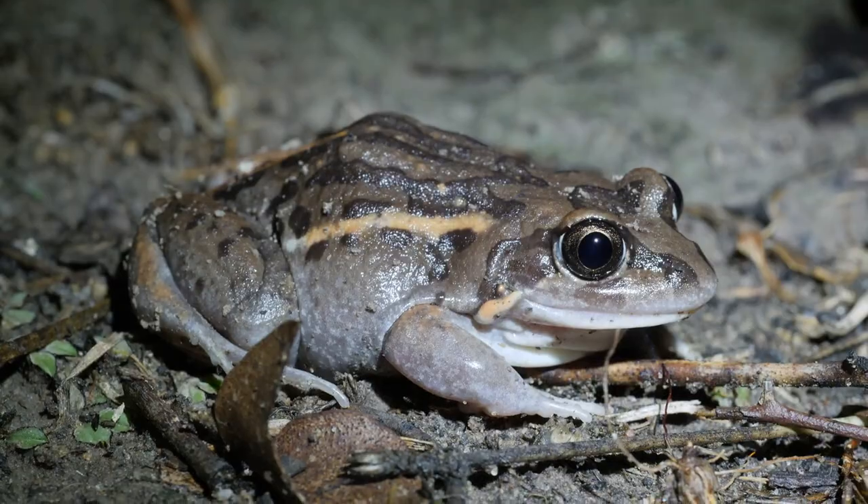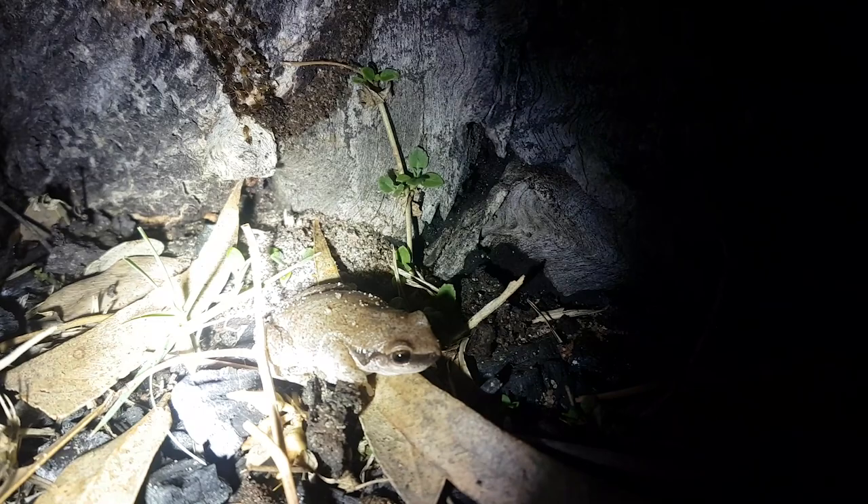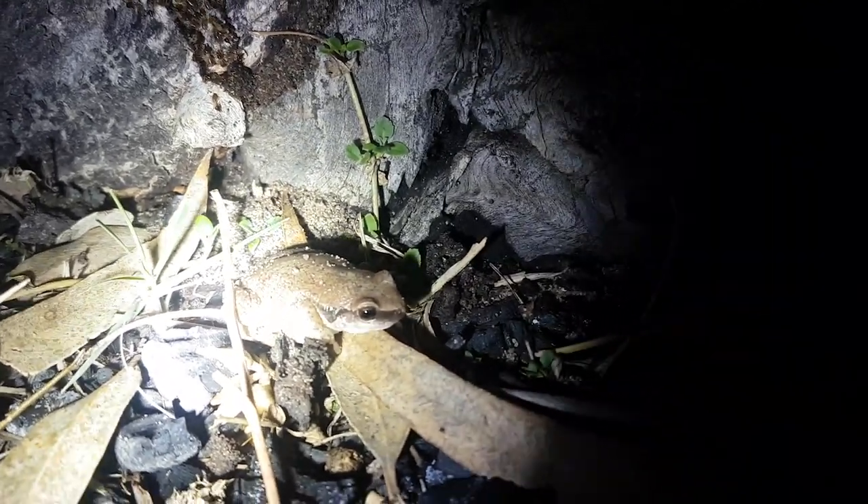That's sick. Alright, so it's the end of our trip. To wrap it all up, right next to our campground, we managed to tick another one off. Here we go — the Litoria rubella, Desert Tree Frog. And with that, we're going to say goodnight and go home. What do you reckon? Night night.